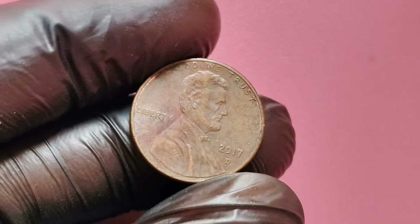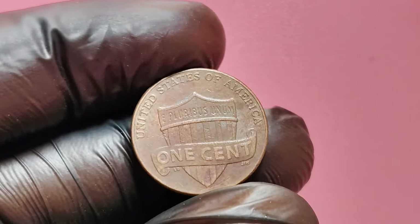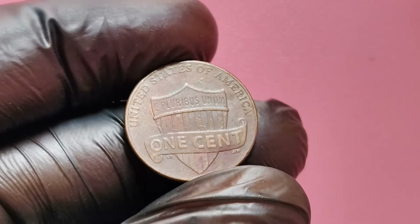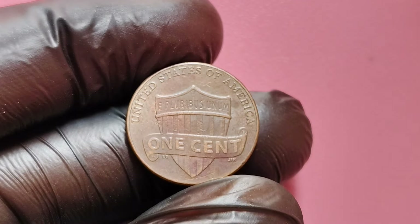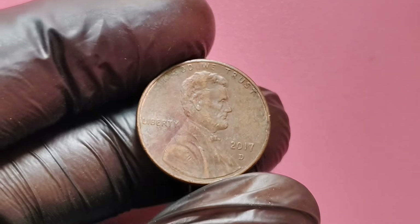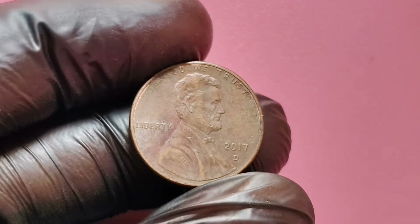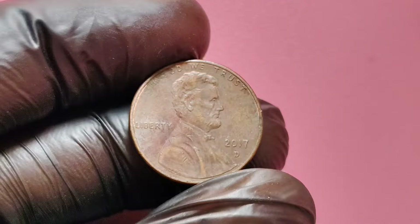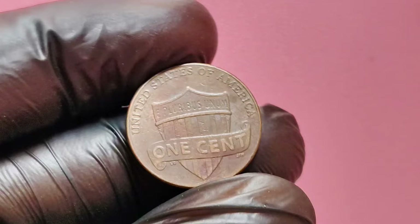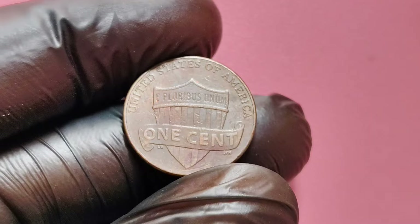Before we dive into the reasons why this coin is so valuable, let's start with some background on the 2017 D Lincoln penny. This penny was minted in Denver, as indicated by the D mint mark under the date. The United States Mint struck millions of these pennies, making them relatively common. However, as with many collectible coins, it's the unique details and rare errors that set certain coins apart and can drive their value to unexpected heights.